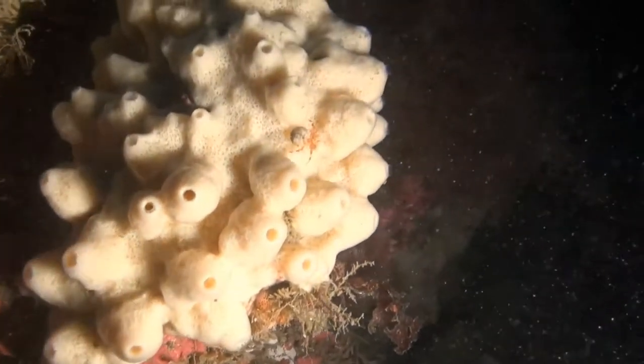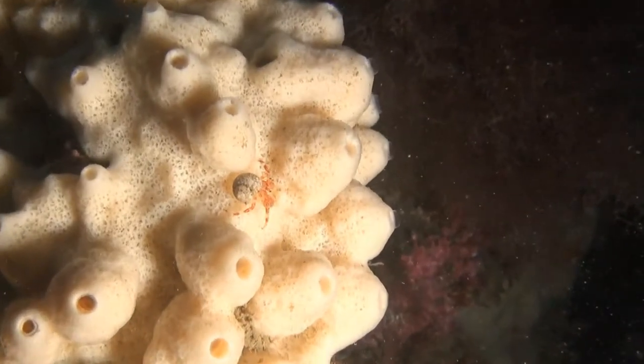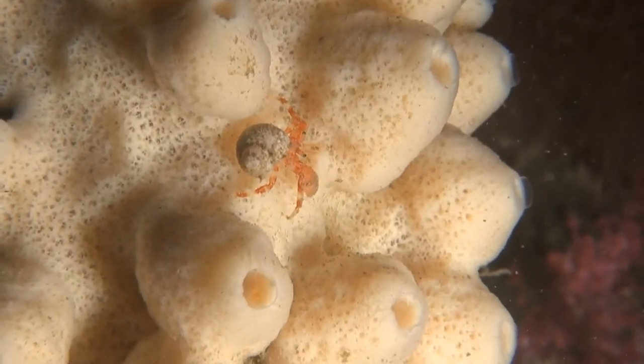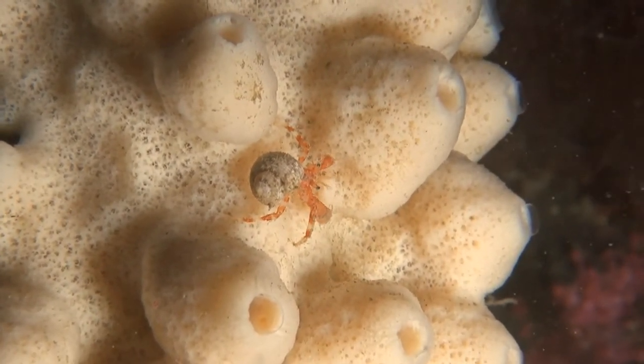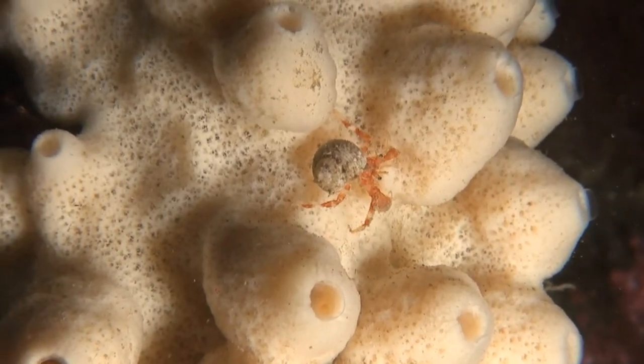Sponges contain substances that make them taste horrid, but are also covered in minute needles that cause irritation, which keep them off the menu for most sea creatures. They also contain little edible nourishment. Crustaceans, however, manage to find a few edible morsels on their outsides.